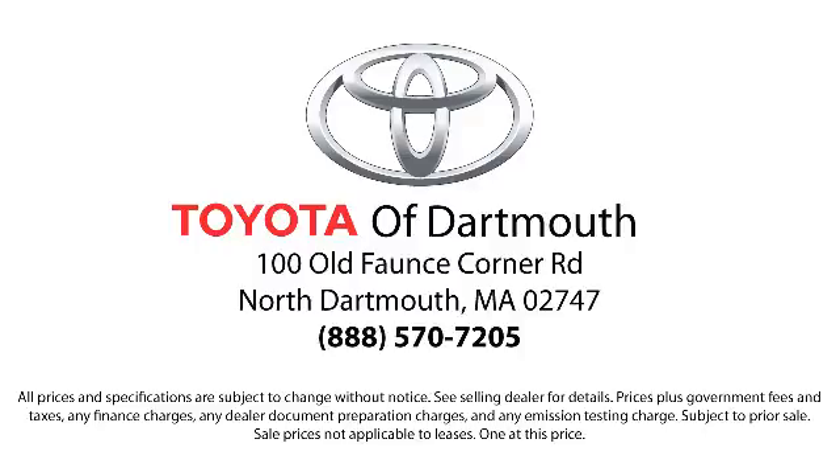At Toyota of Dartmouth, we have the Price Promise, which ensures our customers get the right vehicle at the right price. So you don't have to waste your time shopping around or worrying you pay too much.